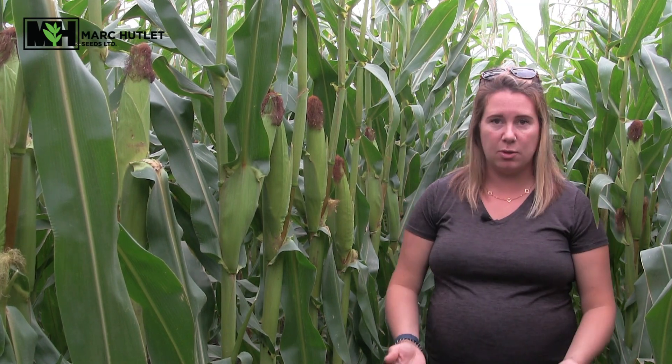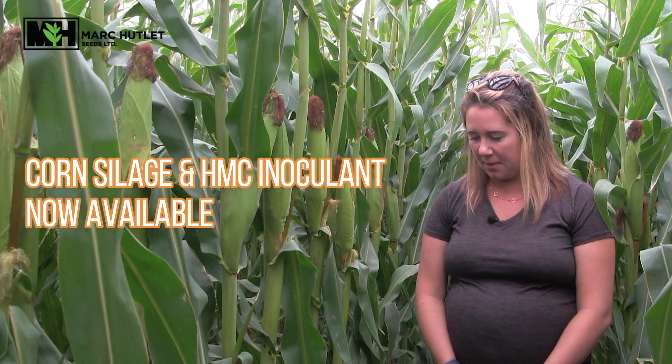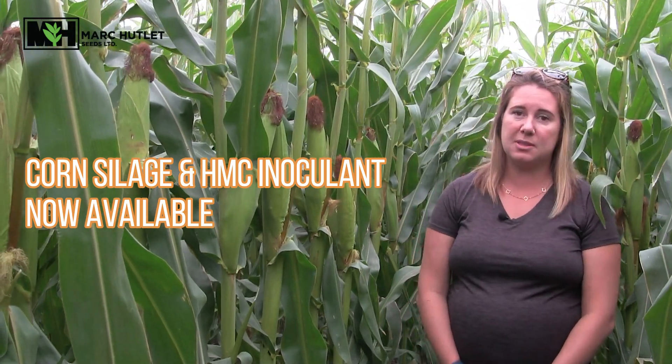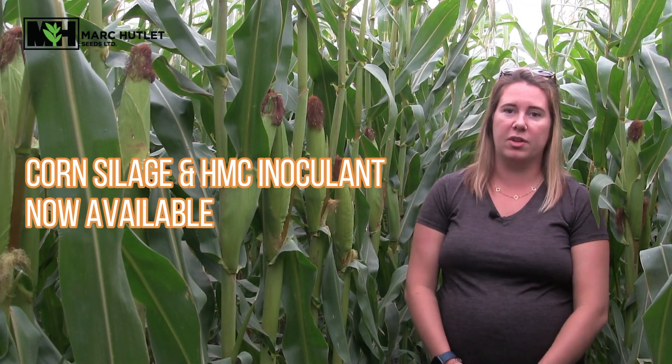We're very excited for the evolution of this product to perhaps have lower heat units available in the next few years so we can really stay committed to our dairy community. Speaking of staying committed to our dairy community, we have silage inoculant available right now for corn silage. If you have never considered using silage inoculant before, we do have a couple of spare applicators at the warehouse that we could set up for you, especially for high moisture corn on the yard too. Please let us know if you're interested.